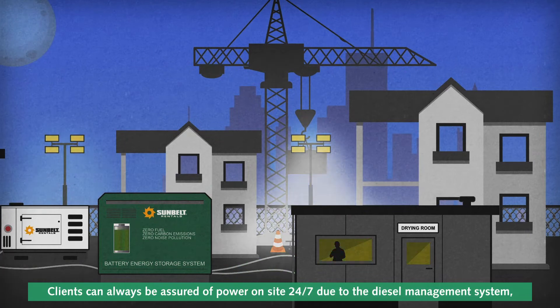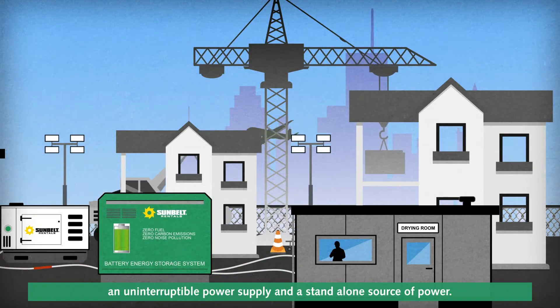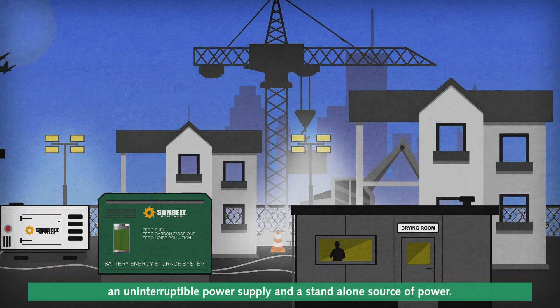Clients can always be assured of power on-site 24/7 due to the diesel management system, an uninterruptible power supply, and a standalone source of power.